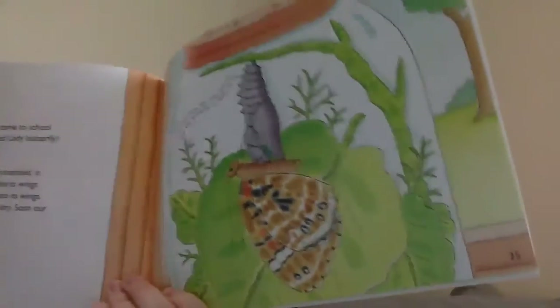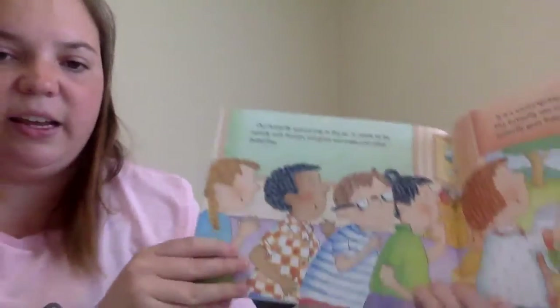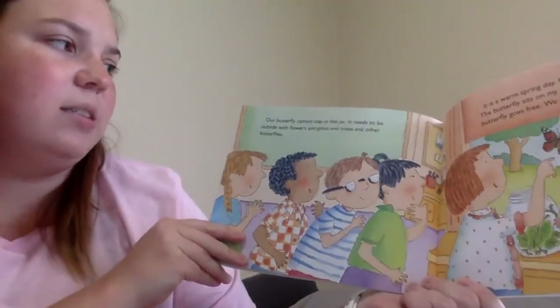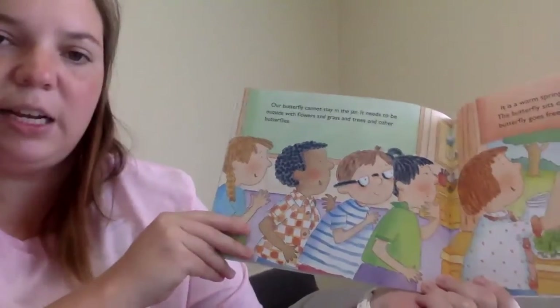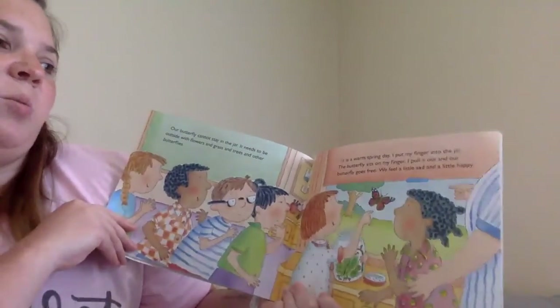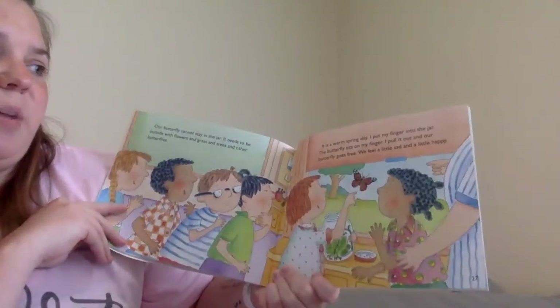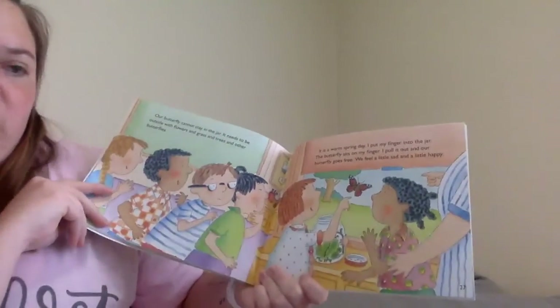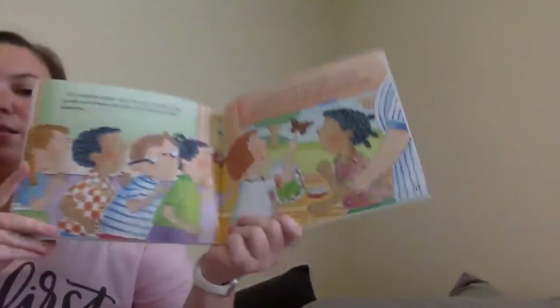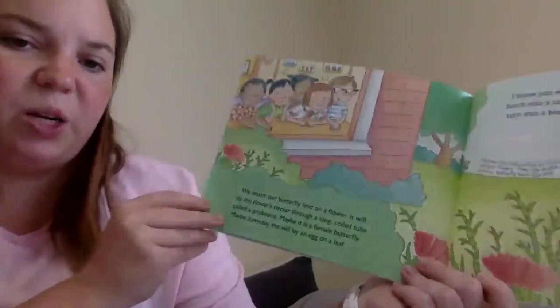Look at the butterfly! Our butterfly cannot stay in the jar. It needs to be outside with flowers and grass and trees and other butterflies. It is a warm spring day. I put my finger into the jar. The butterfly sits on my finger. I pull it out and our butterfly goes free. We feel a little sad and a little happy.